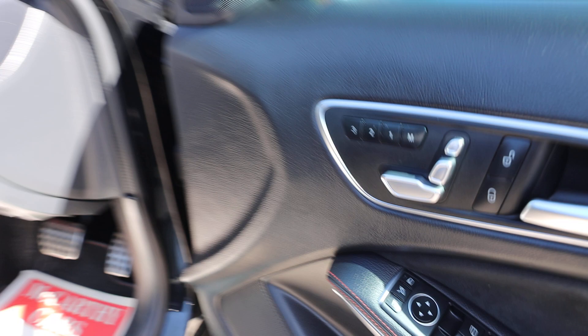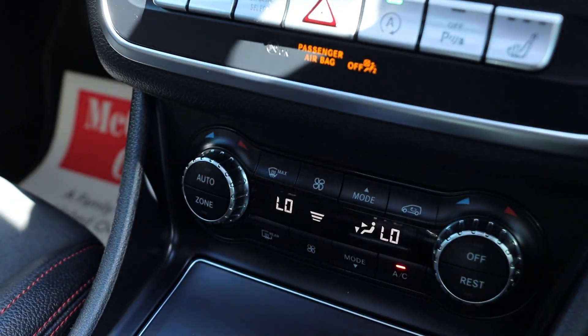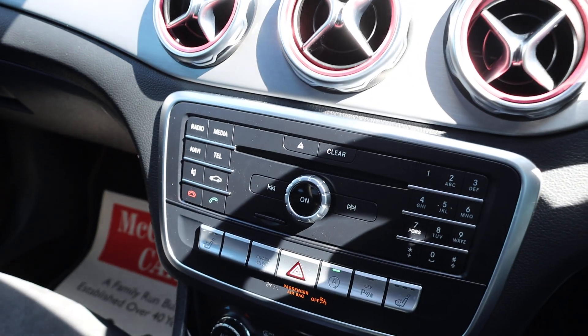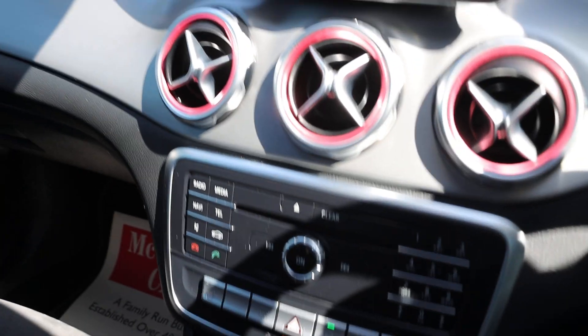Fully electric seat with memory, electric folding mirrors, and a twin panoramic roof. Two-zone climate control, heated seats, and dynamic select with comfort, sport, and eco modes. Bluetooth audio and telephone connectivity.